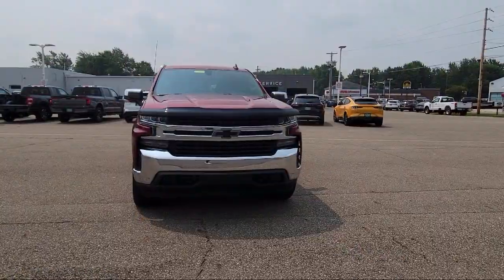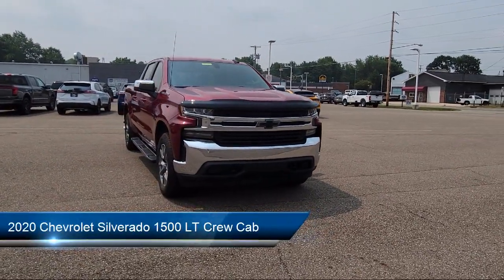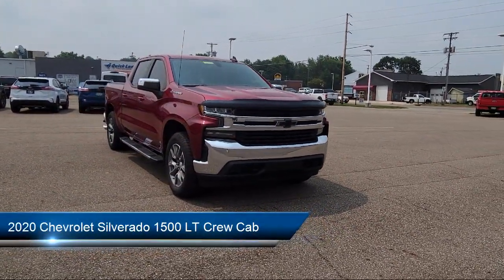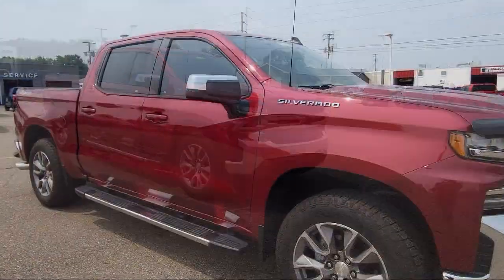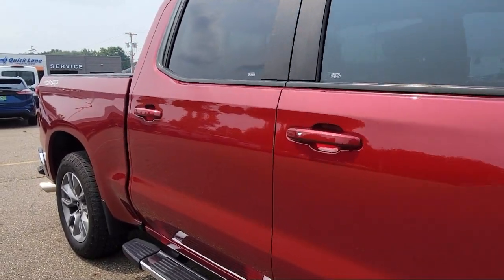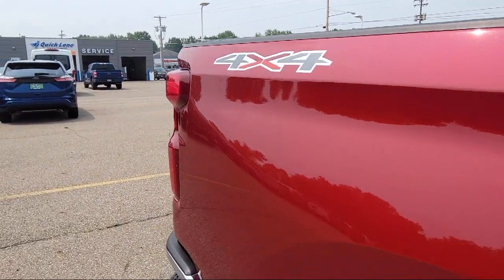Welcome to Spitzer Ford Hartfield, and here's a look at one of our great vehicles for sale. It comes equipped with Chevrolet Connected Access Capable, Steering Wheel Mounted Electronic Cruise Control, Chrome Bumpers, Keyless Entry, OnStar and Chevrolet Connected Services Capable, and Power Front Windows with Driver Express Up and Down.